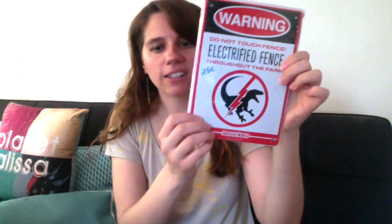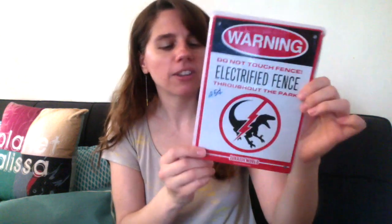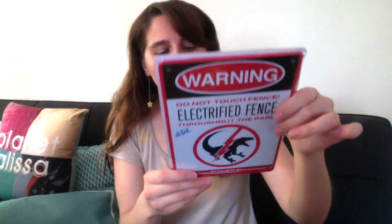First thing we have here is a pair of vintage suede ladies gloves with a cool stripe design. Then there's a tin sign going to Amazon — it's a Jurassic World branded thing, you know, 'Warning: Do not touch electrified fence,' with the dinosaur on it. There is a 25 cents price written on it, which I will wipe off.